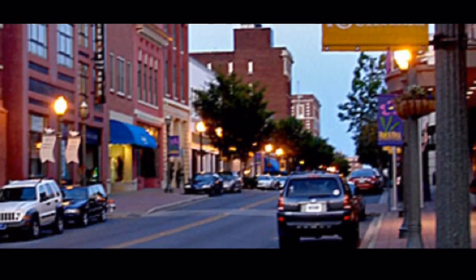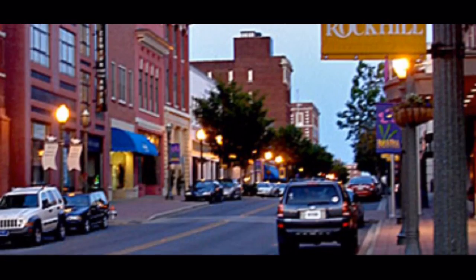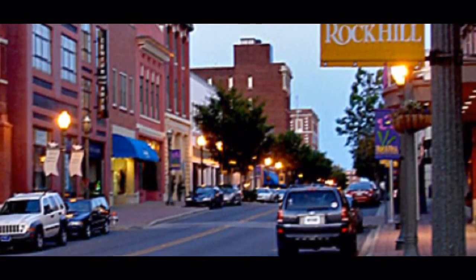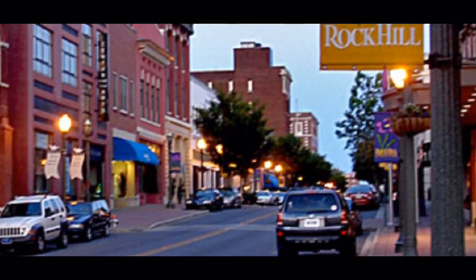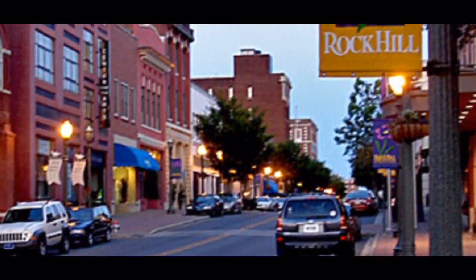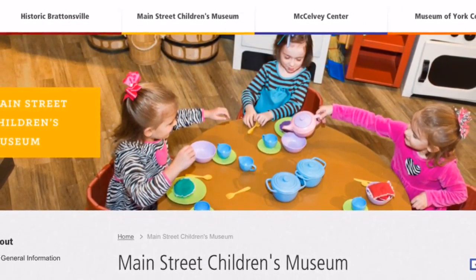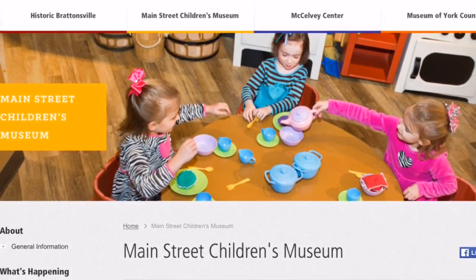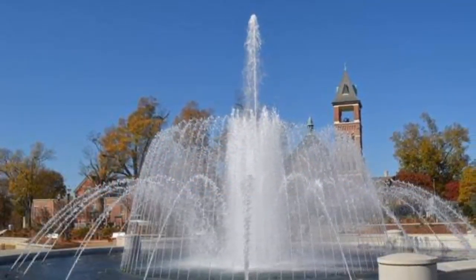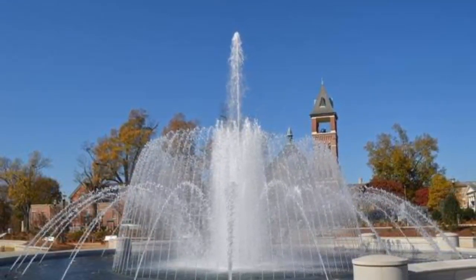Then we come to downtown Rock Hill, which is a growing area with lots of different shops and diverse living arrangements. There's a new apartment building going in, and a couple of hotels have contracted to move into that area. We have the Children's Museum of York County downtown, which is a must-see and really fun. Downtown also has Fountain Park, a new area that's currently under construction.